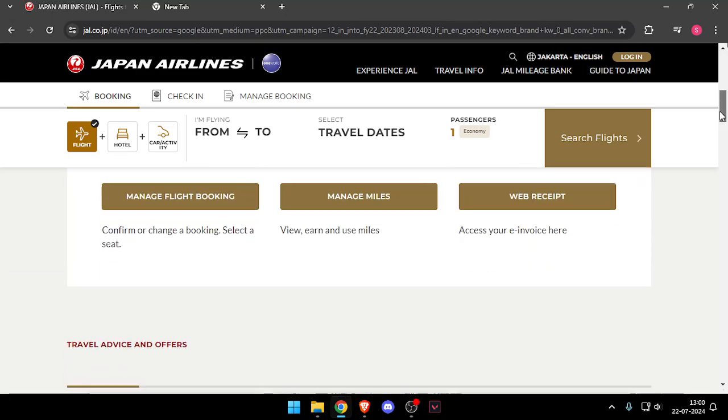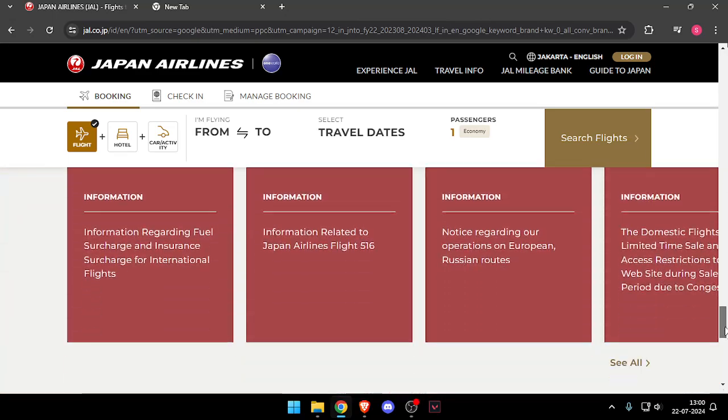After that, you have to scroll down and click on Contact Us.